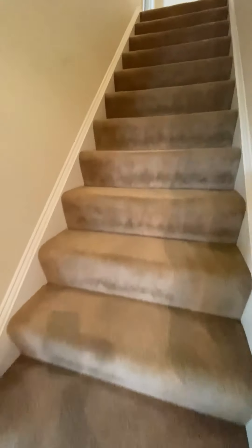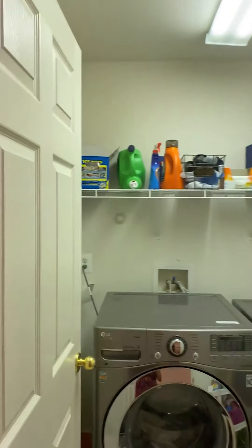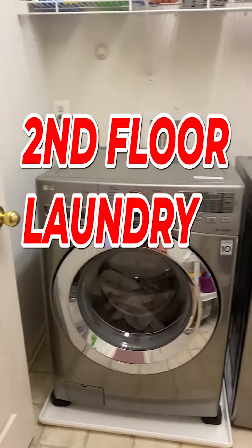This house not only looks new — it is new. The roof, the sump pump, the humidifier, and the washer and dryer. And no, your eyes aren't deceiving you — it's a second floor laundry room.